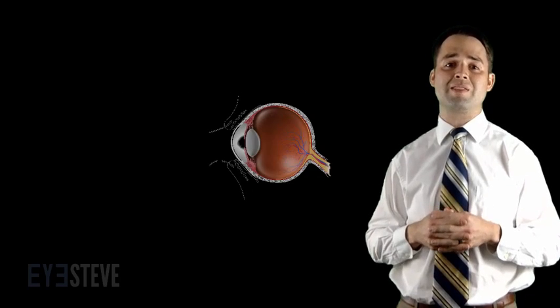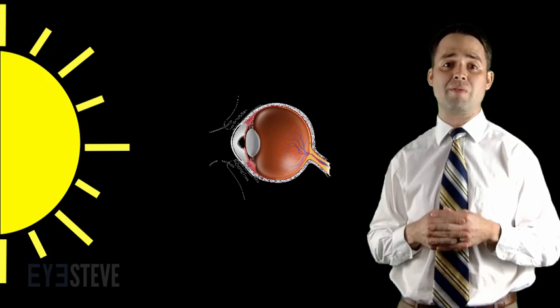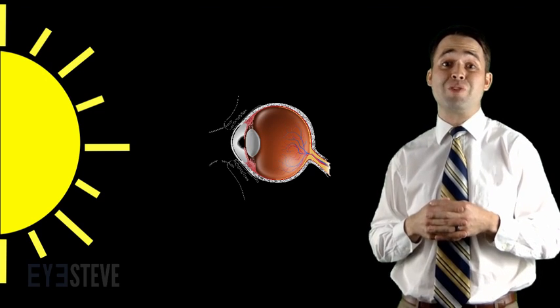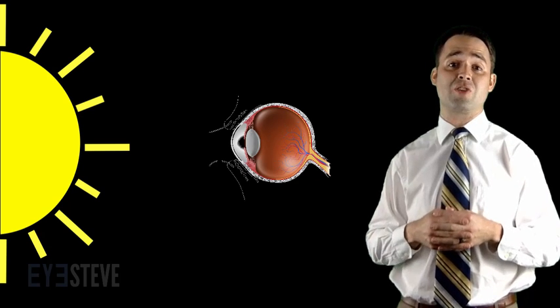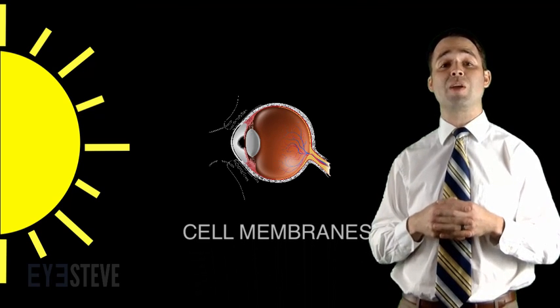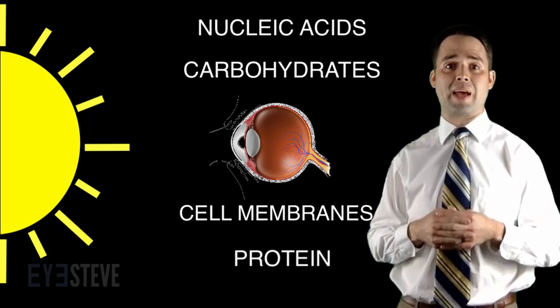Solar retinopathy occurs when the retina is exposed to intense light that far exceeds normal environmental levels over a duration of even a few seconds to minutes. The bright light causes production of highly reactive free oxygen radicals that can damage retinal cell membranes, proteins, carbohydrates, and nucleic acids.